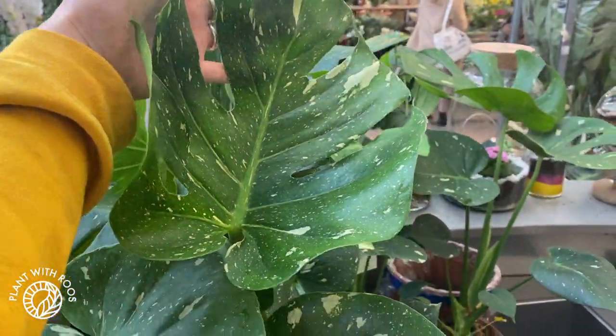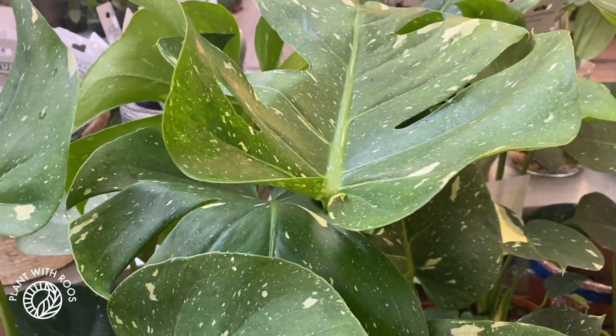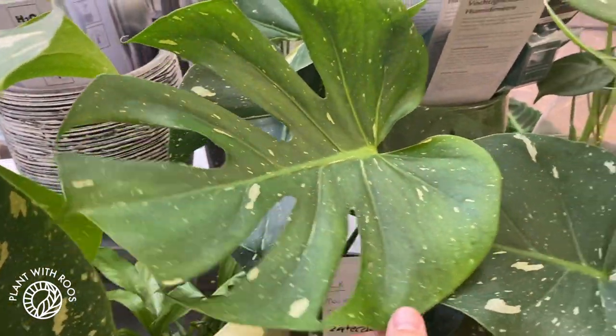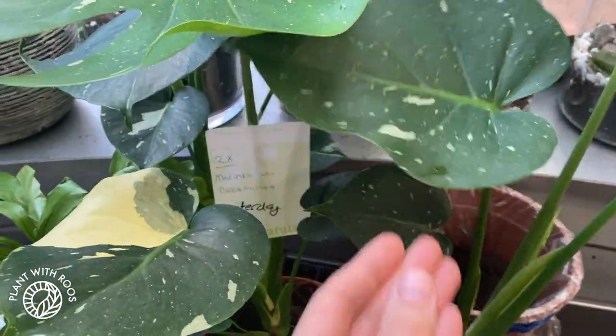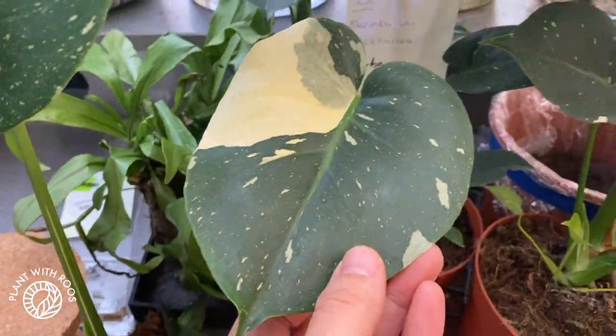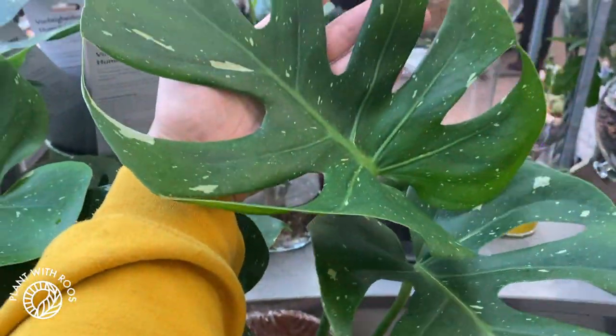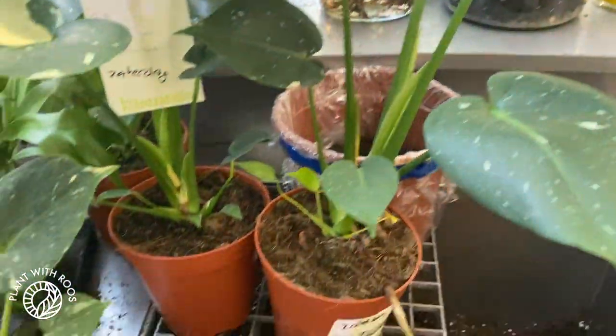By the way, I'm literally standing behind the desk of the people who work there because that's where all the Thai Constellations were, and I just went straight for them. Afterwards I said hello — really sorry for taking over your desk! I wanted to see all the different ones they had available. Luckily they reserved one for me, because they're already sold out again. Apparently there's a Facebook group that spreads the news and then people just rush here.